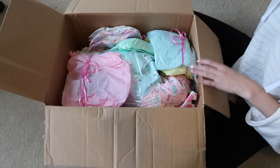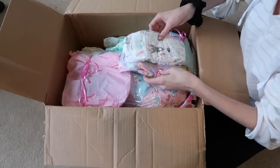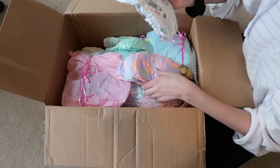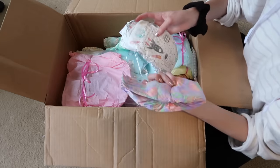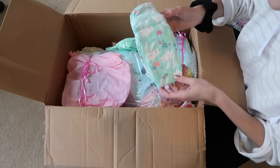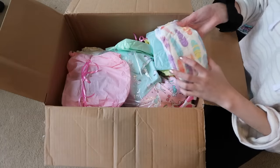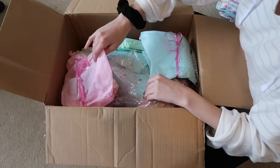Right here are some diapers — there are a lot of them! This one is so cute with astronauts and space-themed things; I've never seen this one before. This one is really summery with fruits like watermelons and kiwis. Oh, and here's another one with bunnies. There's another one with feathers — I think I've seen that one before. These are Honest diapers.